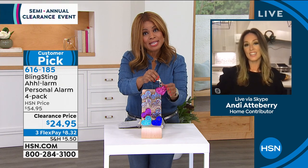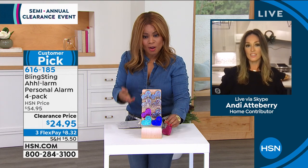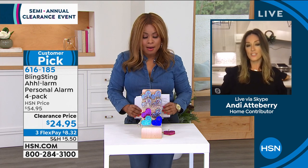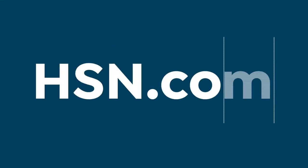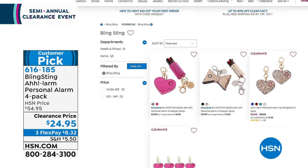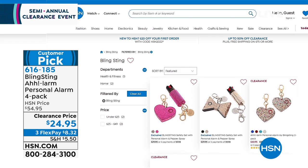Nice to have you shopping with us. If you'd like to order, stay on the phone lines — lowest price we've ever offered, and it's a big customer pick. Great gift for all your girlfriends, bridesmaids, nieces, goddaughters, aunts — Andy talked about giving this to her grandmother as well. Go to our website. The keyword is blingsting — type that in and it will pull up all of those great products.